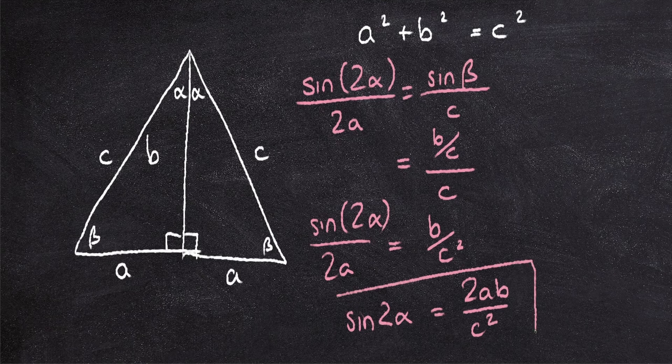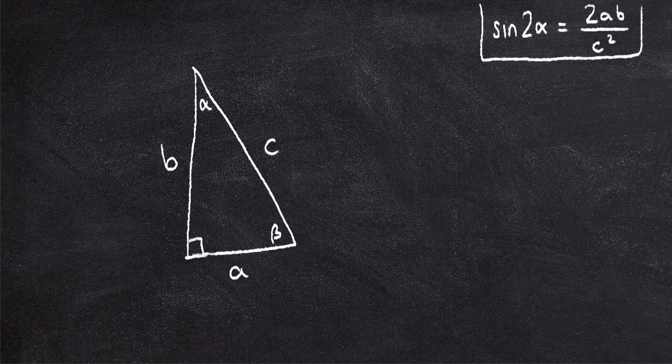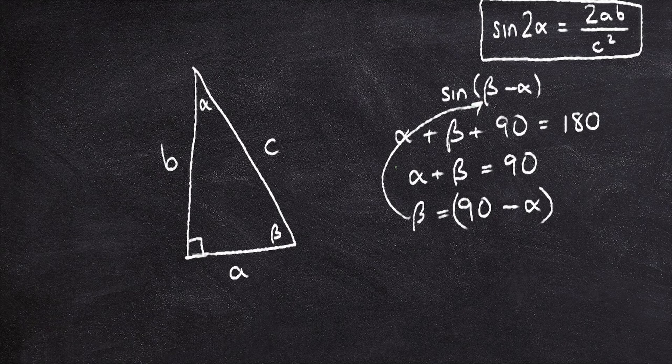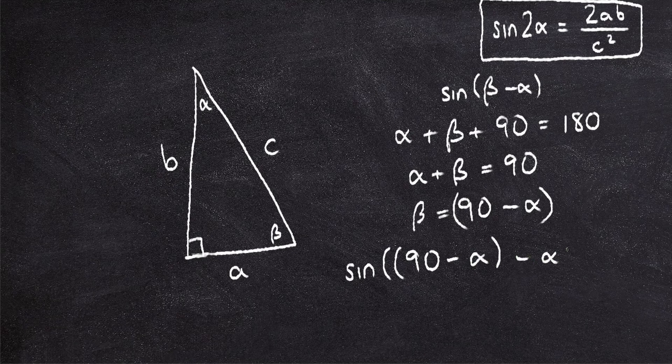We've established that sine 2 alpha equals 2AB over C squared. I'm going to take this fact and leave it in the corner. Now I want to establish sine of beta minus alpha, and you'll see why later. First, let's focus on beta minus alpha. We know that alpha plus beta plus 90 is going to be 180, because the angles in a triangle add to 180. So we subtract 90 from both sides and get alpha plus beta equals 90. Therefore beta must equal 90 minus alpha. So if we substitute this in, we get sine of 90 minus alpha minus alpha, which is sine of 90 minus 2 alpha.